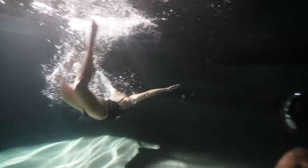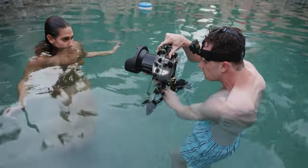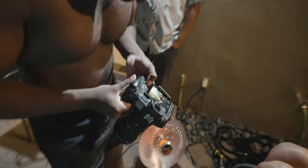I've wanted to do underwater portrait photography for the longest time and I haven't been able to do that at all. Until now.